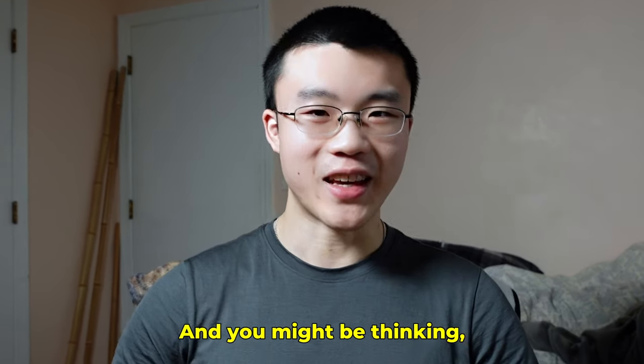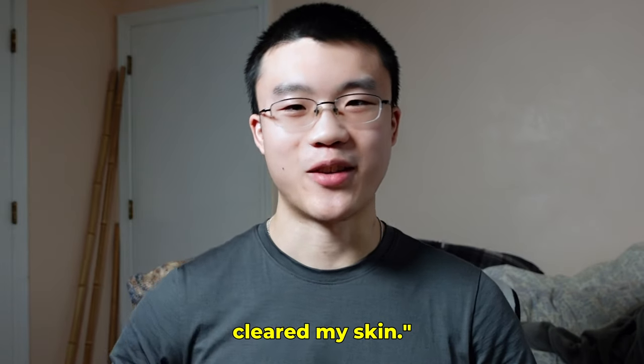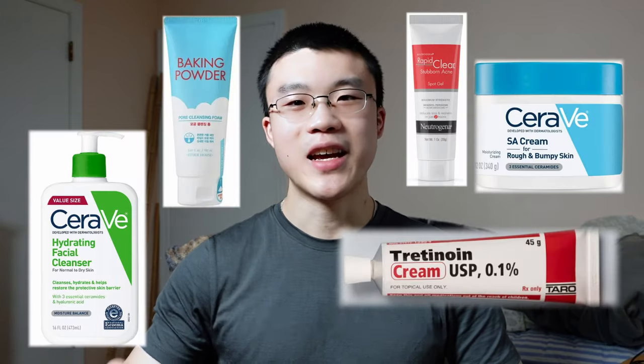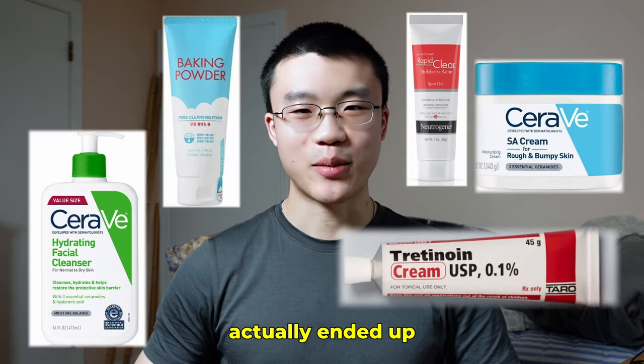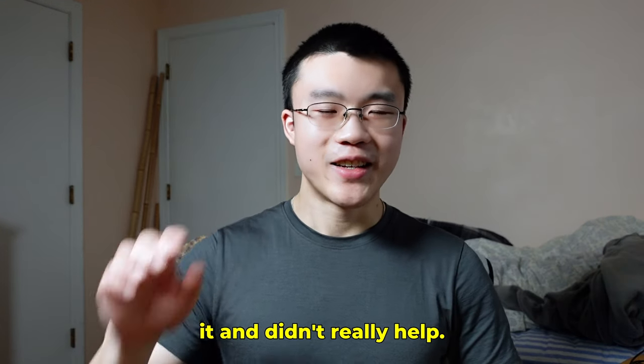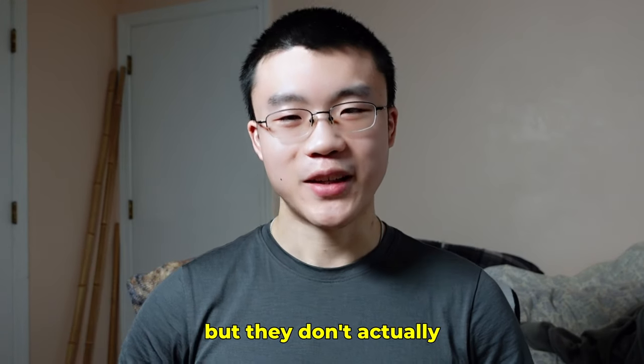You might be thinking I found some sort of good product that helped my skin clear up. But none of those products is what actually ended up clearing my skin. I tried tons and tons of products and they just complicated things and didn't really help.